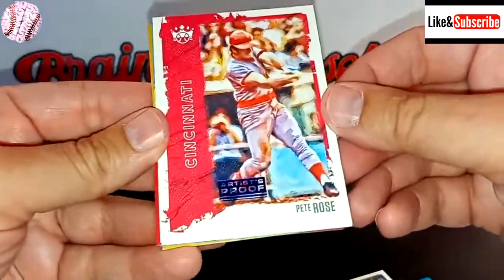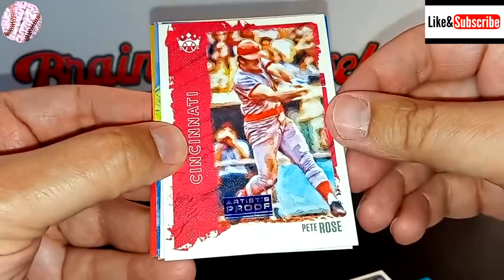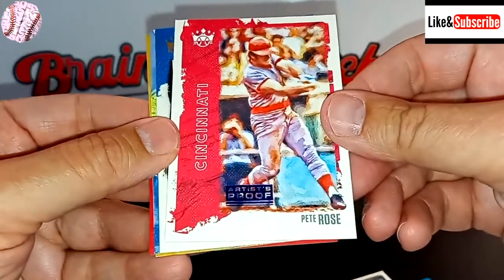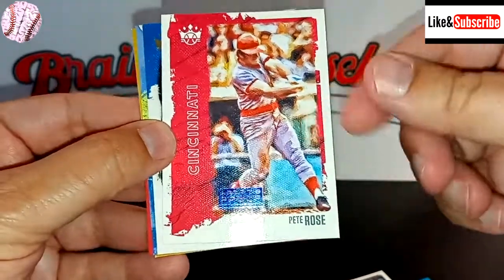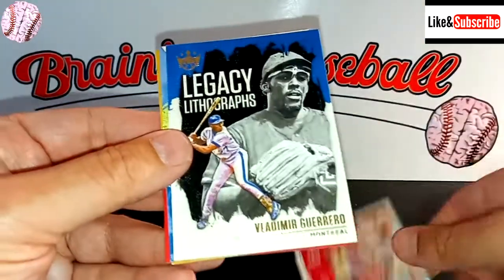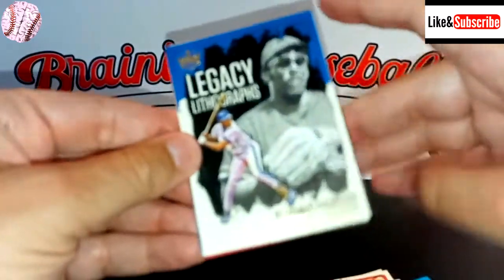Hey, there's Pete Rose — the hit king. This is an artist proof? That's what the Harmon Killebrew one I have is — an artist proof numbered to 225. I'm a big Pete Rose fan. I say put him in the Hall of Fame. I've actually met him personally in Las Vegas — you've got to love a guy with a bowl cut even at the age of 70.